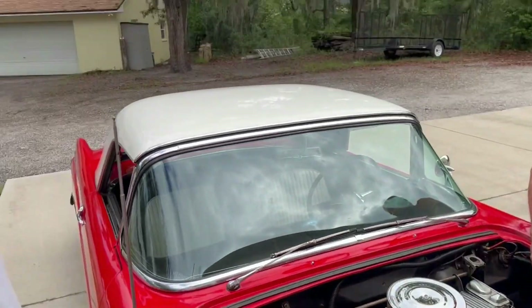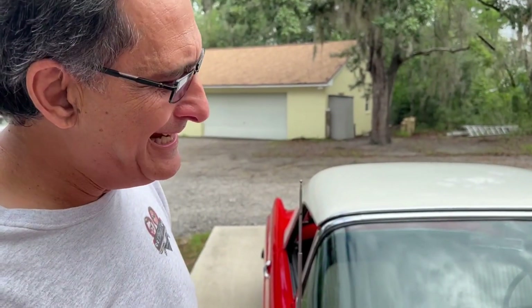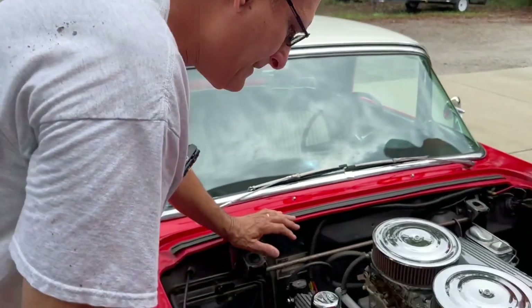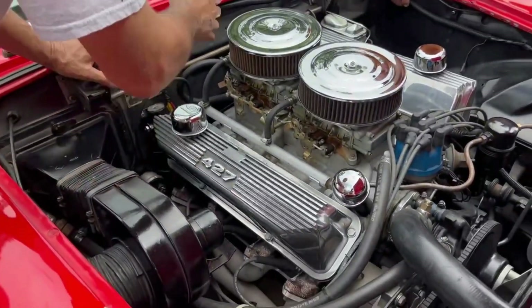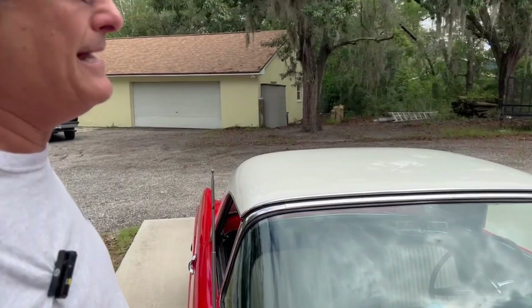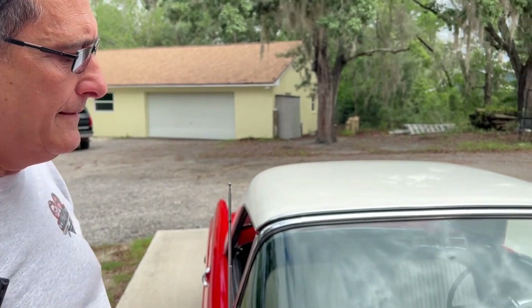There's a nice cam in there — a Lunati cam with solid lifters. The factory was always solid lifters. When I was a kid growing up, guys in the neighborhood would drop big engines into small cars. You have very little room here, and on the other side you have no room. A lot of guys took torches and did things badly. But this engine — they did a great job putting it in.